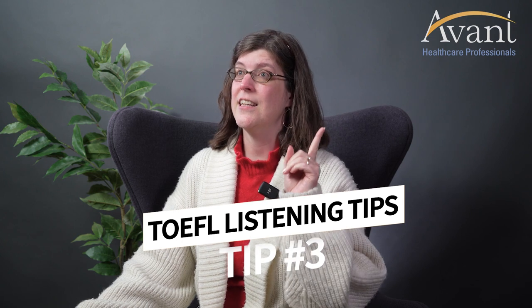Tip number three — this is an important one. As with any language exam, on the listening test you will only hear the audio once. So keep those ears open and be sure to listen carefully.